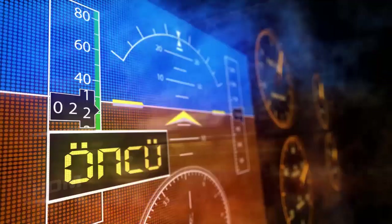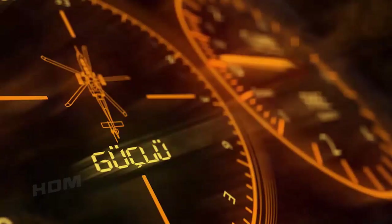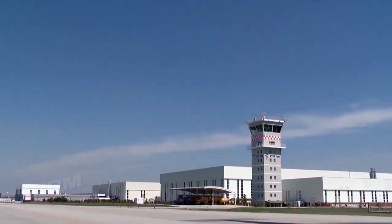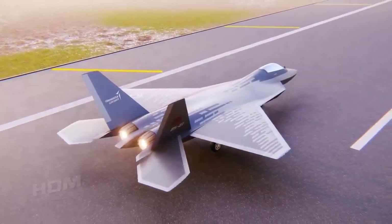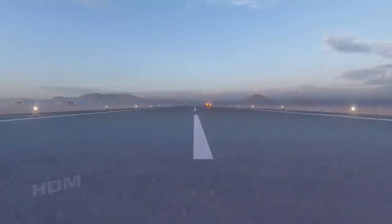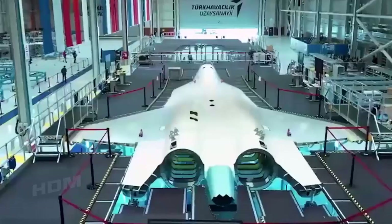Turkey has some interesting military aircraft and drones currently under development that it hopes will make their maiden flights in the coming year, the country's centennial. However, the most sophisticated aircraft by far currently under development in Turkey — the Turkish Aerospace Industries TFX National Fighter Jet — will not grace Turkish skies during centennial ceremonies as previously hoped. In November, a video showed the initial prototype of the TFX taking form on the assembly line.